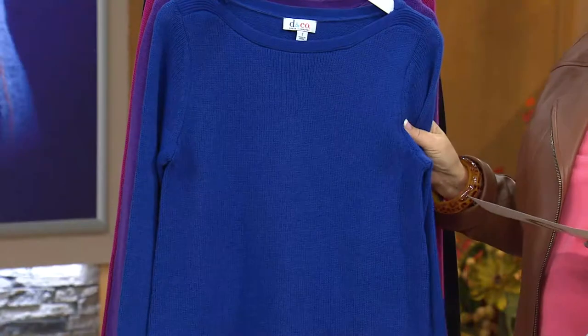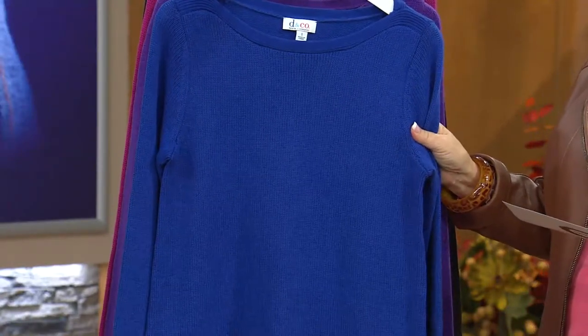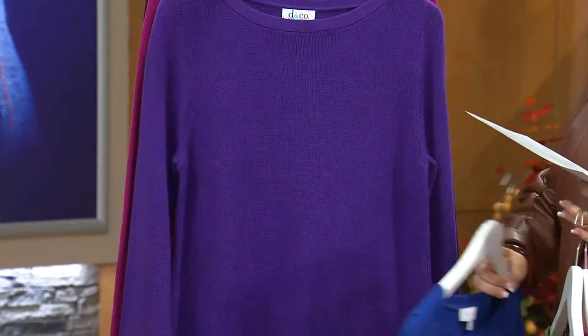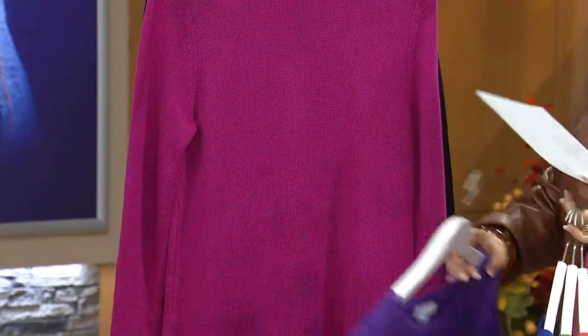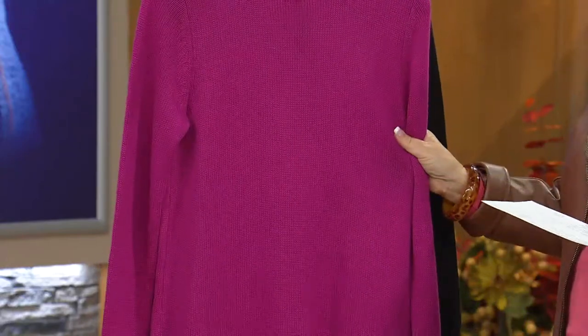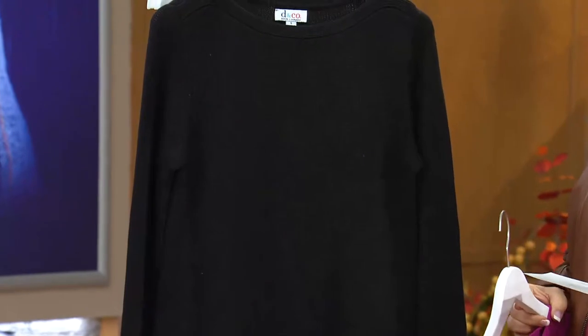We also have lapis blue, somewhat limited — extra extra small, and then extra large through 3X only in that color. The rest of them I believe were good. This is royal purple, all sizes. This is fall pink — that's one of our newer pink shades for the season, all sizes available there. And then of course your classic black.